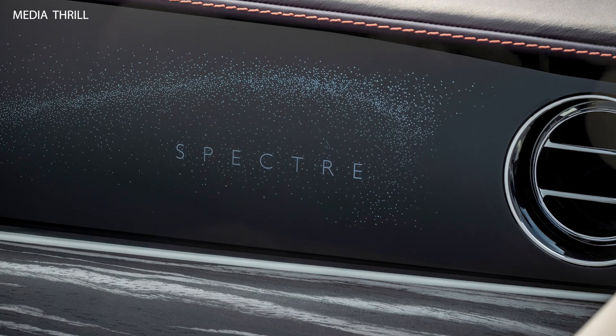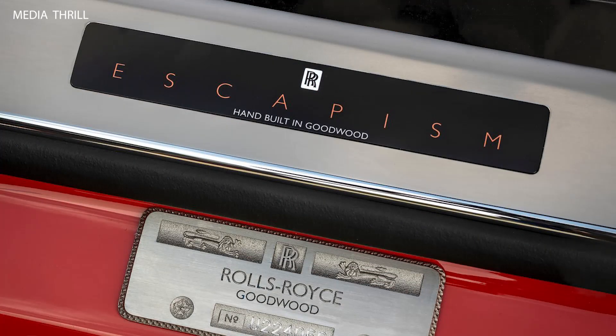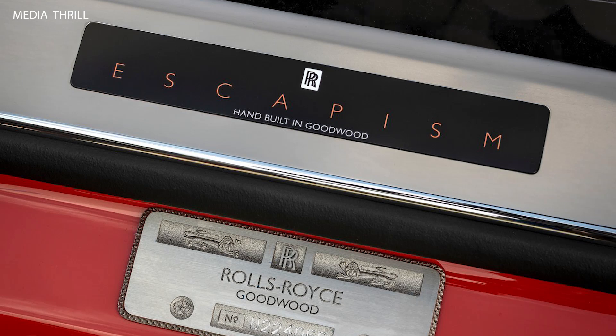Range: The Spectre Escapism is expected to offer an electric driving range of around 320 miles (515 km) on a single charge, depending on driving conditions and usage.